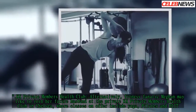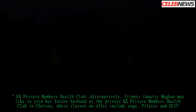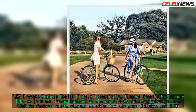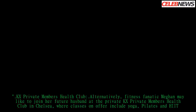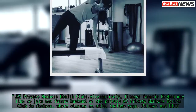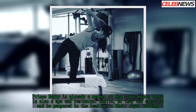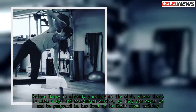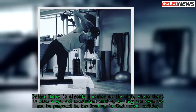KX Private Members Health Club. Alternatively, fitness fanatic Meghan may like to join her future husband at the KX Private Members Health Club in Chelsea, where classes on offer include yoga, Pilates, and HIIT. Prince Harry is already a member at the club, where there is also a spa and restaurant on-site, so they can exercise and be pampered in the lead-up to their royal wedding.